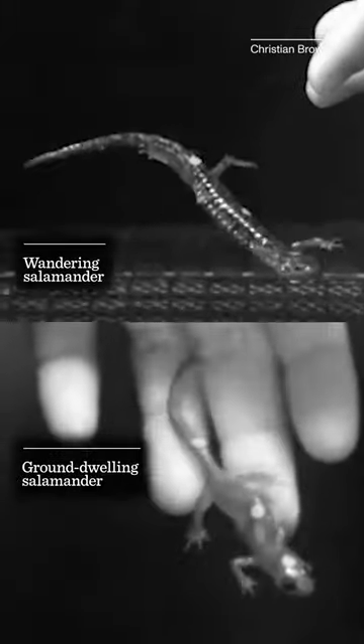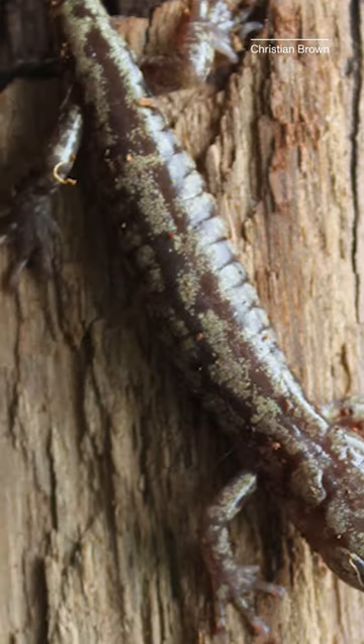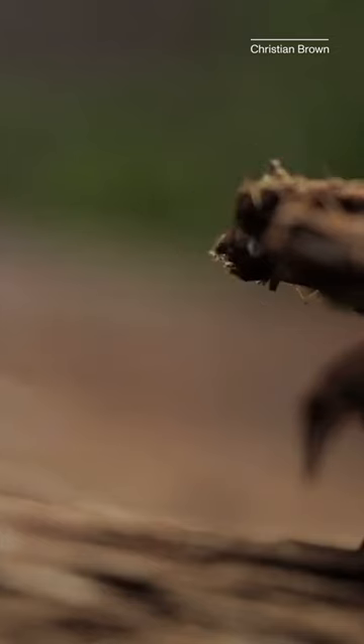Interestingly, though, the wandering salamander looks identical to other salamanders. It doesn't have any wings or skin flaps to help it fly. The researchers are suggesting further investigation into how subtler physical features may help these amphibians glide.